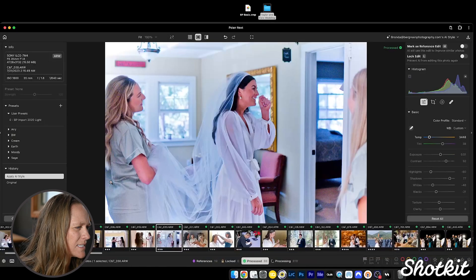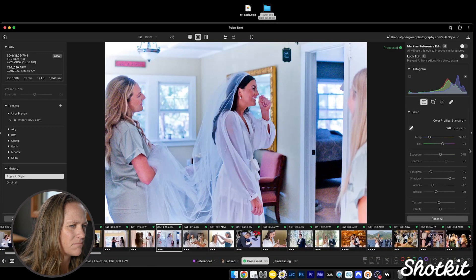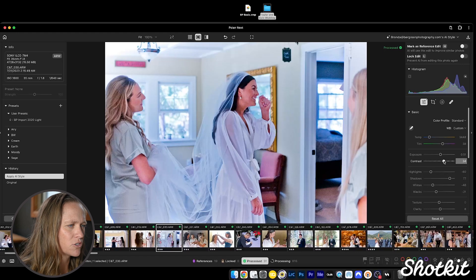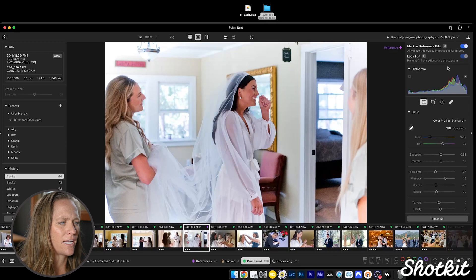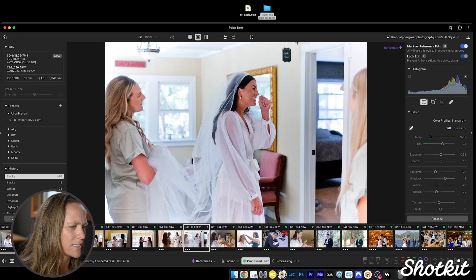You can see this image doesn't look right — the temperature is super blue and the contrast is off. Now up at the top, it's currently locked the edit, which prevents the AI from editing this photo again. But what we want to do is actually mark this as a reference edit so the AI uses this to edit similar photos. You can see it kind of updated the photos right next to it based on those edits.